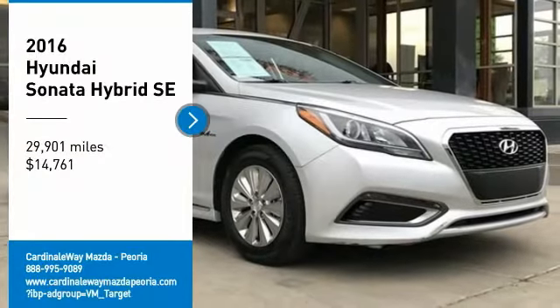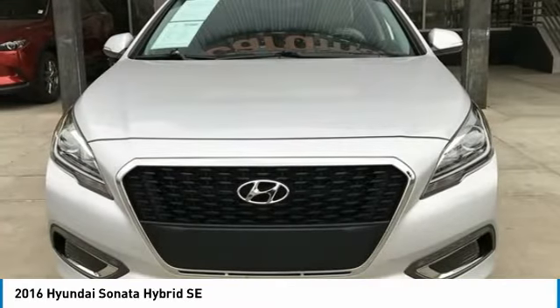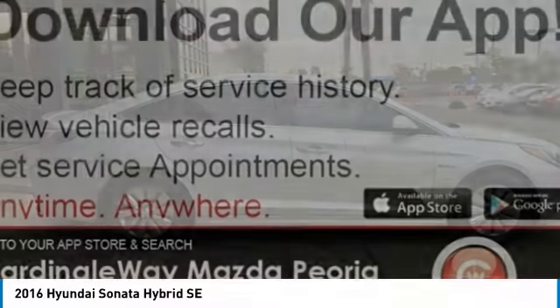Come test drive the 2016 Sonata Hybrid. This all-new hybrid has all the style and premiums you expect in a Sonata, along with 37 city, 39 highway miles per gallon.